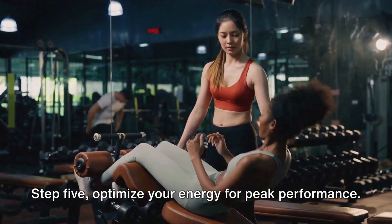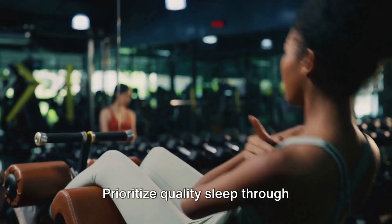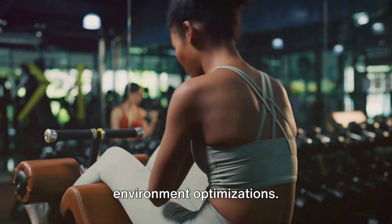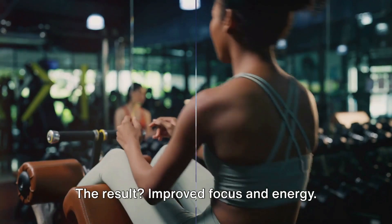Step 5: Optimize your energy for peak performance. Prioritize quality sleep through consistent routines and bedroom environment optimizations. The result? Improved focus and energy.